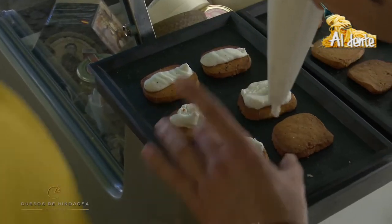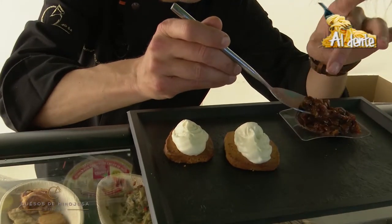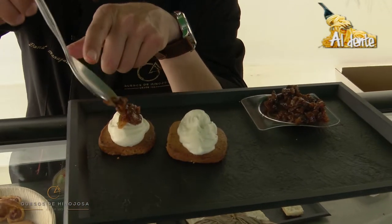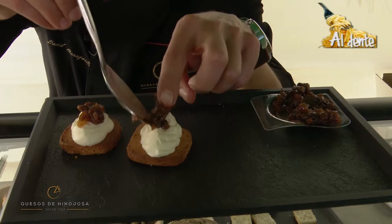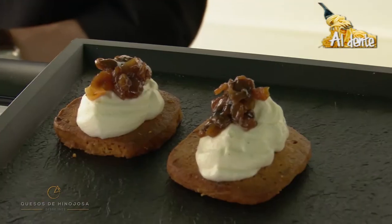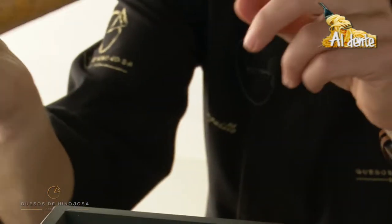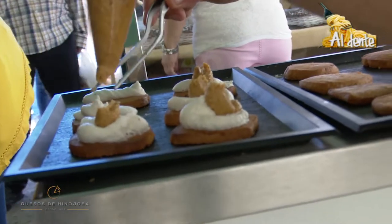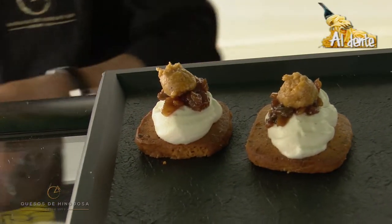Aquí lo que tengo es una especie de confitura, que la veis así como muy jugosa, muy suave, elaborada con champiñón, con un poquito de cebolla y también un poquito de salsa barbacoa casera. Se lo vamos a poner justo por encima para que dé ese contrapunto. Y lo rematamos también con ese toque diferente: las galletas tienen un puntito del propio tomate, y esto es una especie de pesto rojo con el que vamos a coronar. Es una forma de refrescar el conjunto.